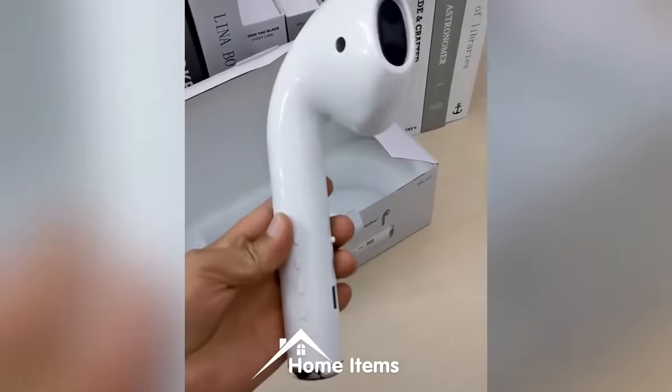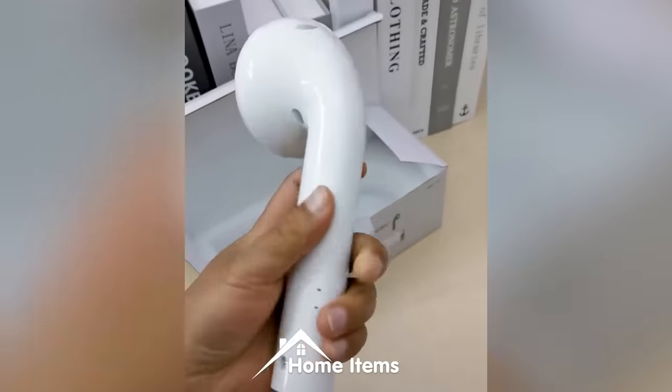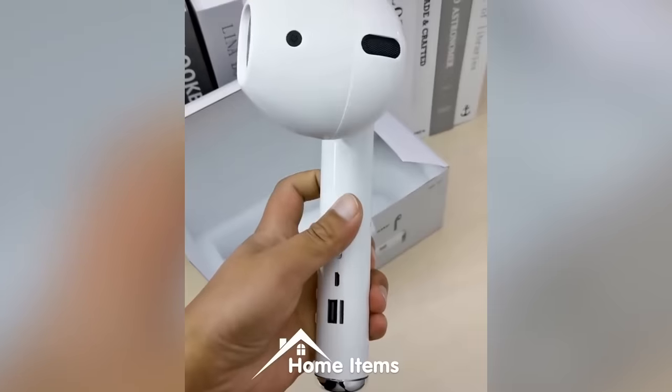Here we have a massive AirPod — except it's probably not gonna fit in your ears. You can however charge your phone with it and use it as a speaker.